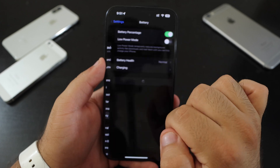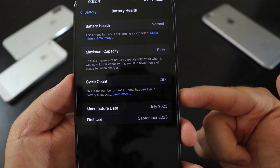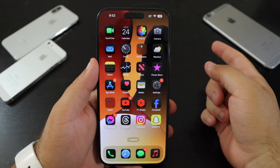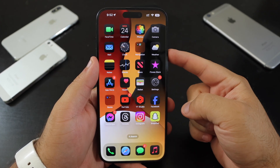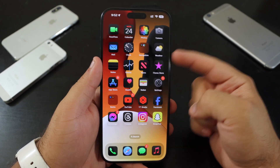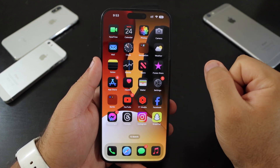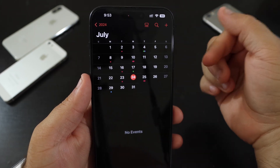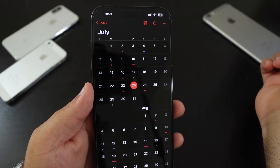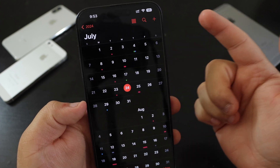My battery health is at 92% with 287 charging cycles. If you're on Beta 3, definitely install Beta 4. But if you're waiting for the full release, I'd wait until Public Beta 2, which will fix bugs, security issues, and other problems. We're on a weekly beta schedule, so Beta 5 could come next Monday or Tuesday, along with the public iOS 17.6 release.